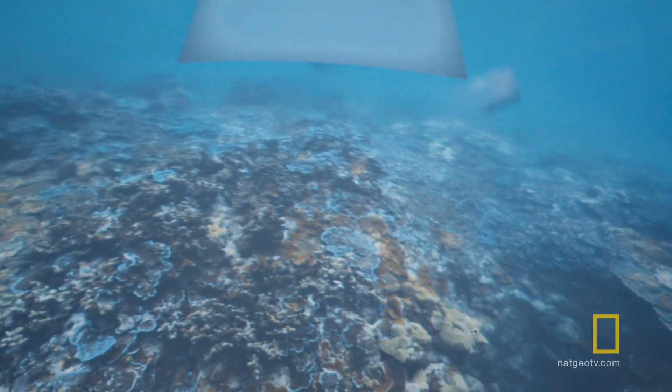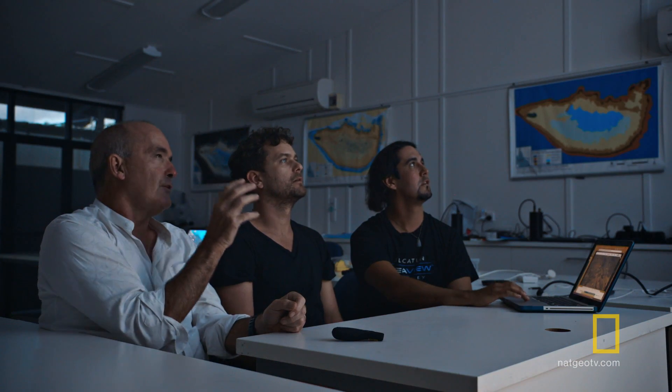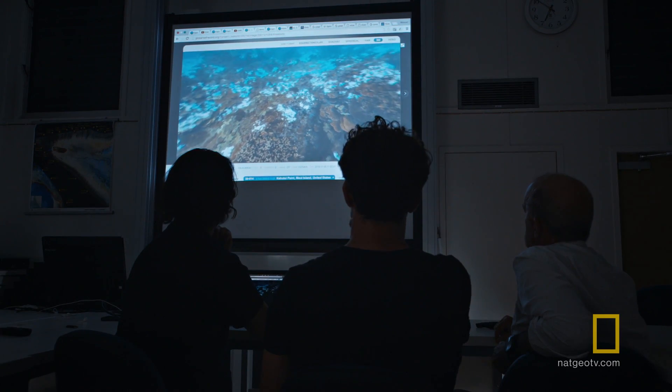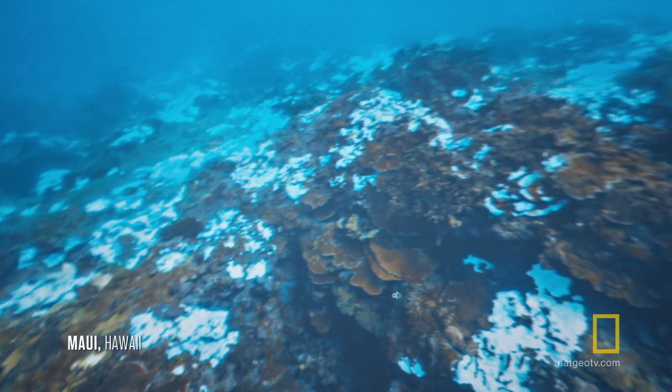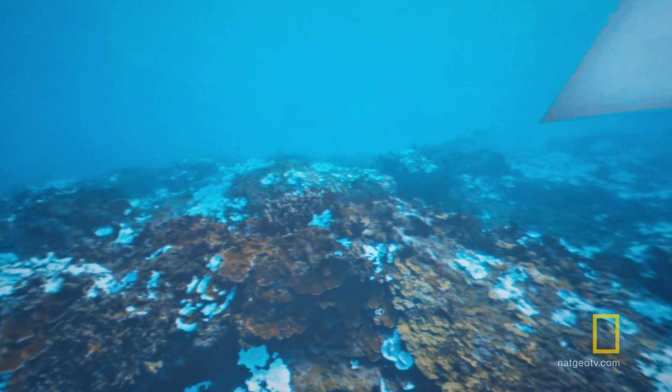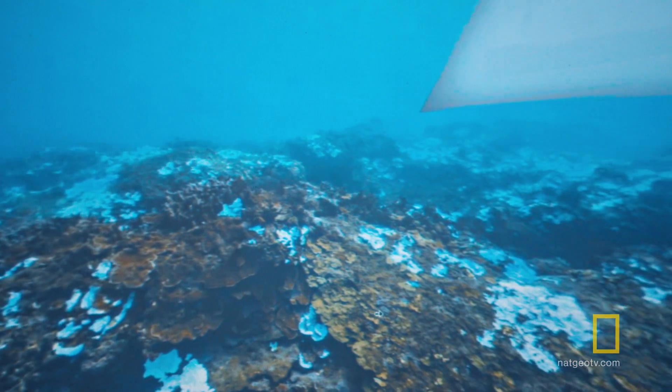Now, this is largely a healthy reef. If you look at a reef that's under stress, like this one here... And there's bleaching all over the place. That's what all these white patches are. It looks like it's snowed underwater.